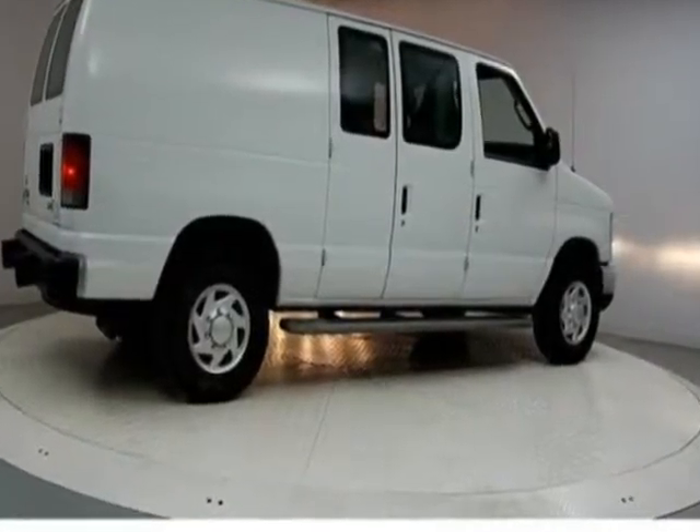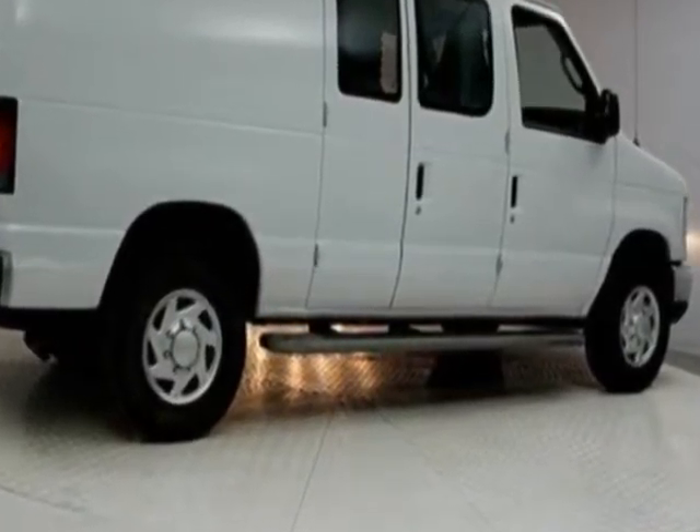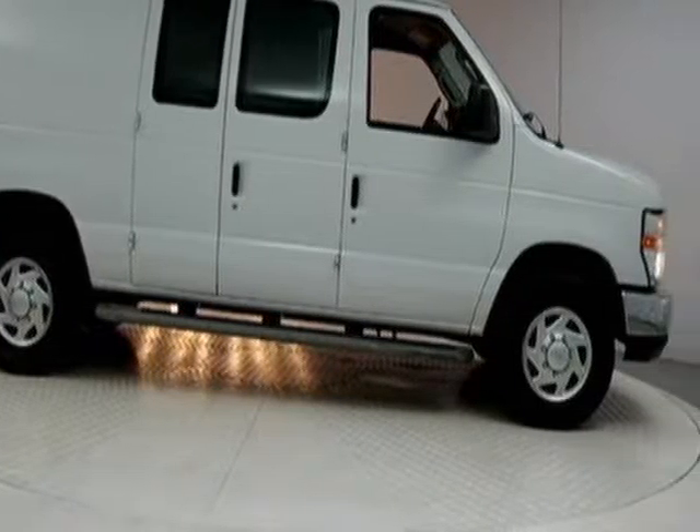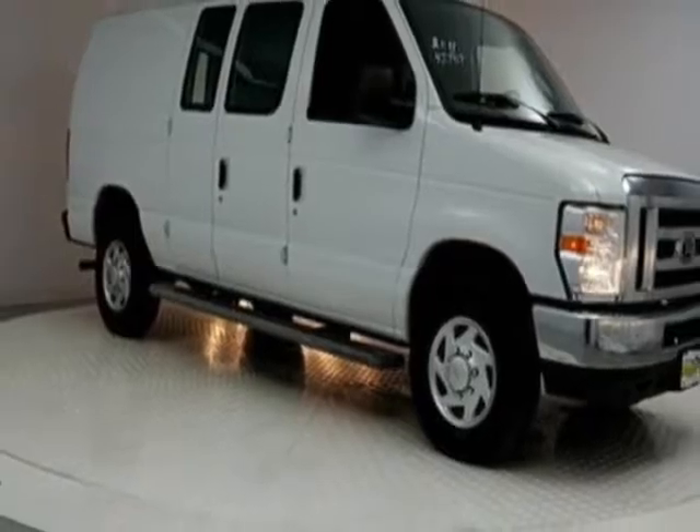This Econoline Cargo Van boasts a 4.6 liter engine, and has an automatic transmission. Another great feature is that this vehicle uses flex fuel.